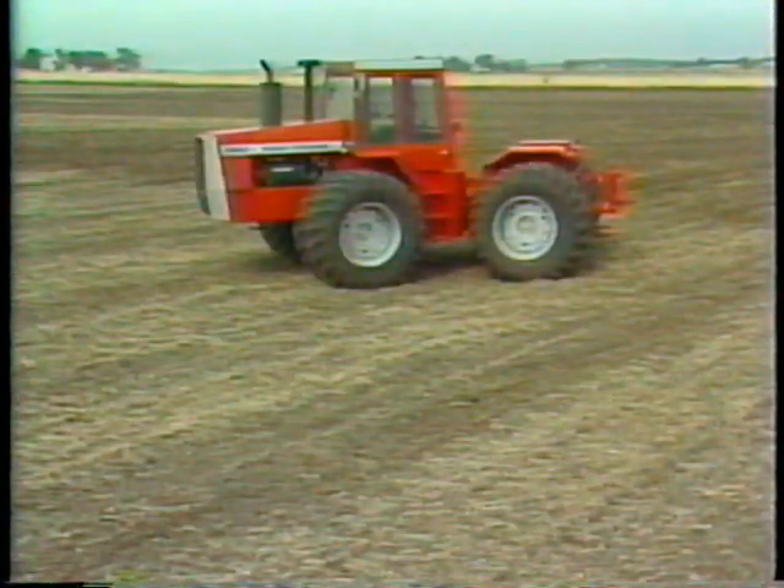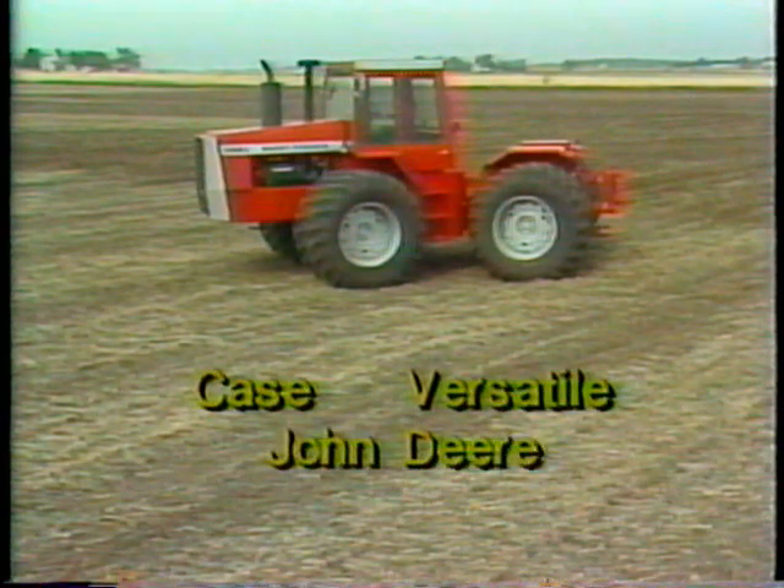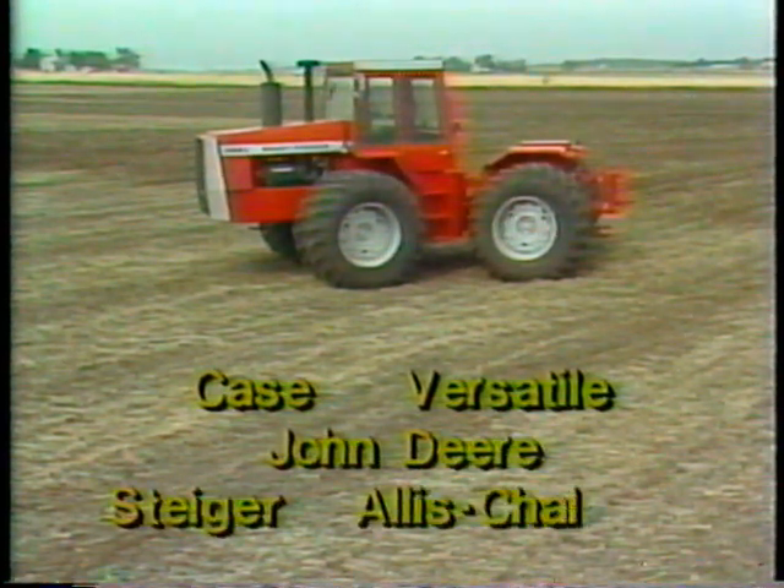If you'd like to take a look at a direct feature-by-feature comparison with these competing models, you'll be interested in viewing the second portion of this program.